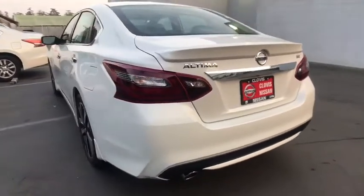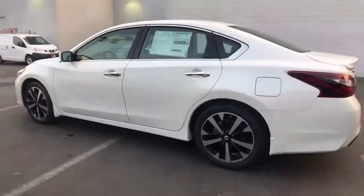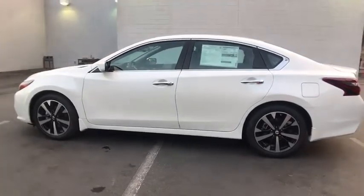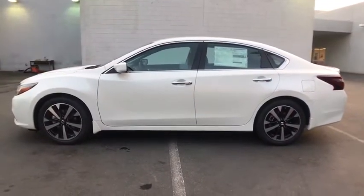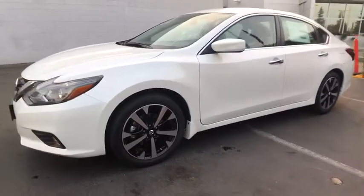Here are some of this vehicle's great options: keyless entry, backup camera, Bluetooth, leather-wrapped steering wheel, adjustable steering wheel, driver lumbar, power steering, keyless start, aluminum wheels, ABS four-wheel, cruise control.